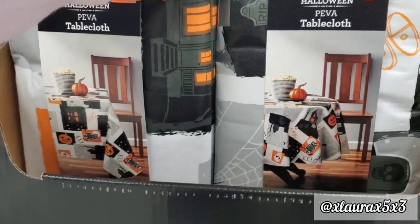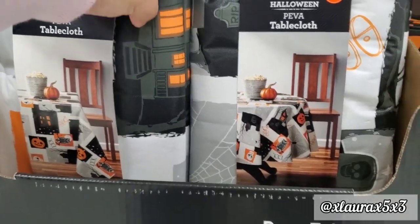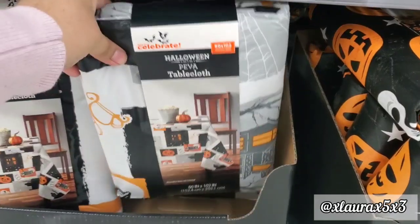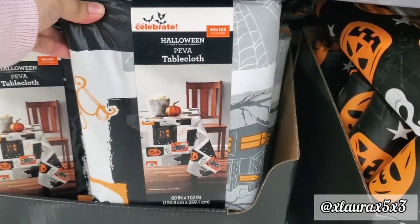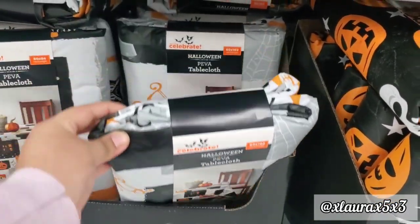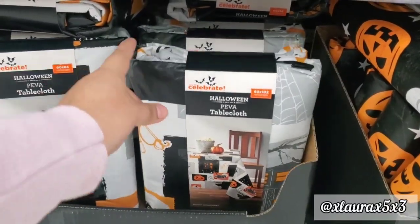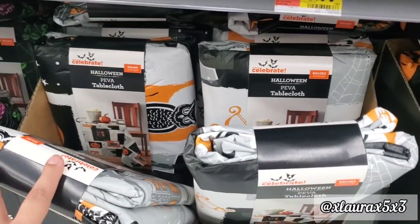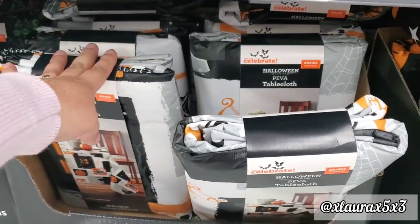Here we have more of the same ones. These are all the same, but I guess they were just folded a little different — the image on the packaging is the same.